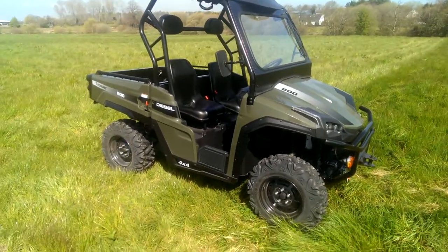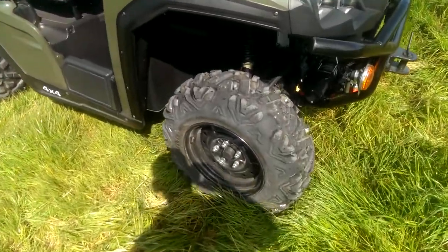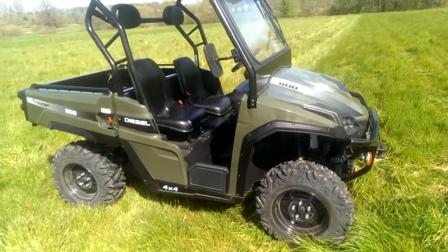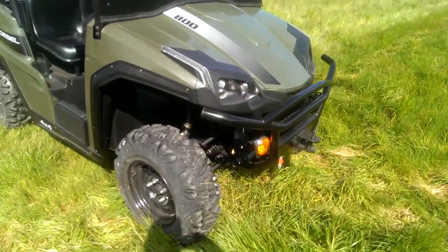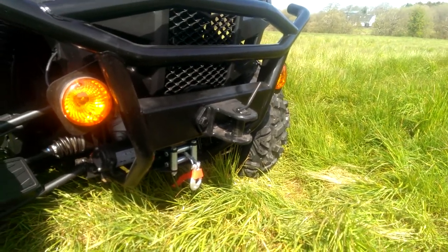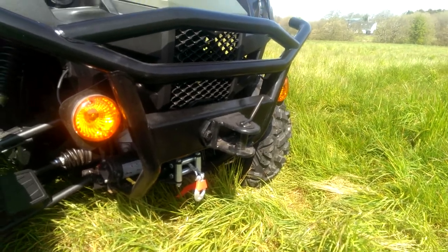Just a few features from the outside: you can see the tires — they're very aggressive tread, 26 inch size, so large tires for added traction. You can see also at the front there's a winch, a 3000 pound winch, and there's also a useful towing hitch at the front as well, which can come in handy.